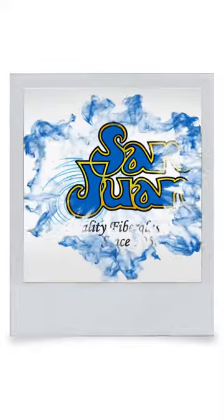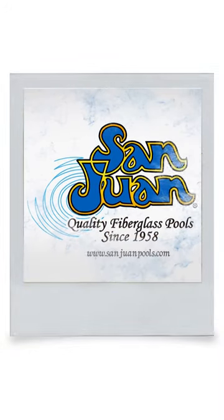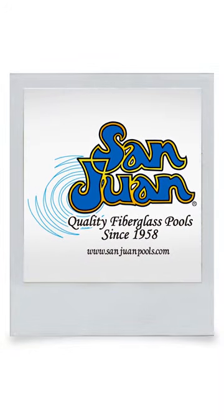San Juan Fiberglass Pools is the oldest manufacturer of fiberglass swimming pools and spas in the United States.